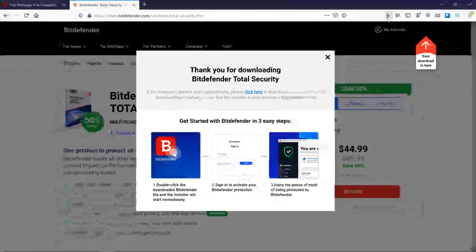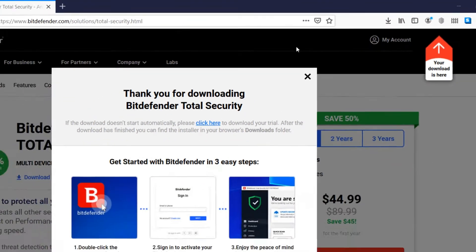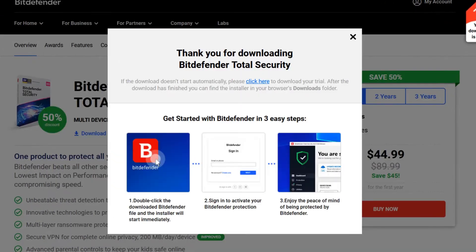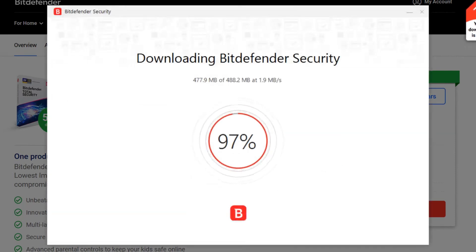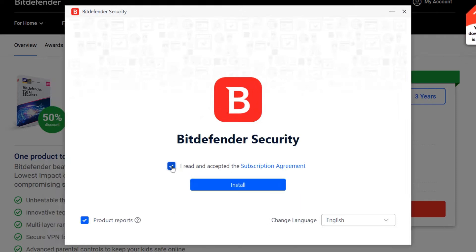Phishing attempts? Blocked. Suspicious files? Quarantined. It's basically a digital bouncer for your PC. One of the best things about Bitdefender Free is that it doesn't bombard you with pop-ups or try to upsell a dozen premium features every five minutes — it just does its job and lets you do yours. Installation is a breeze, and once it's running, you barely notice it.